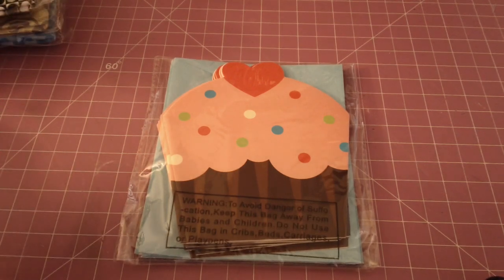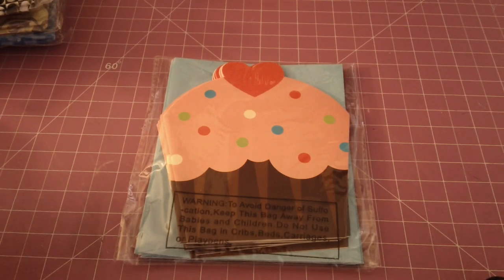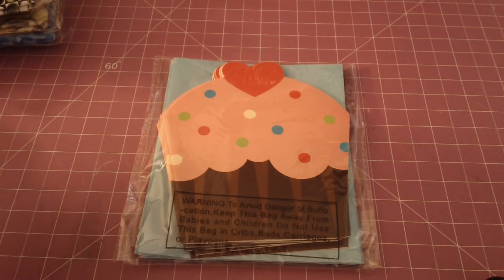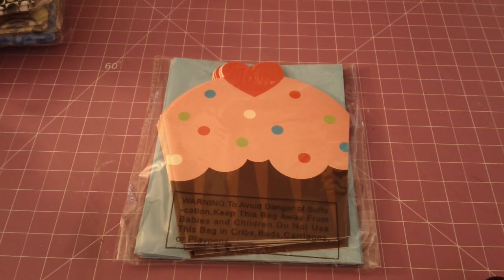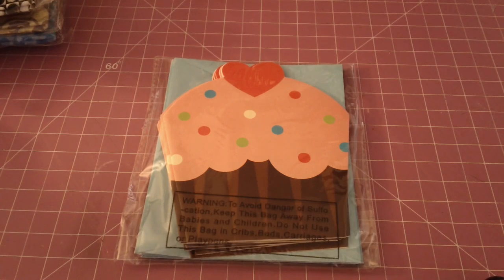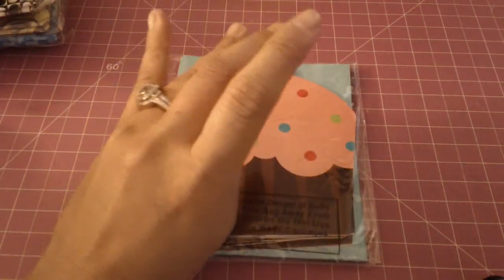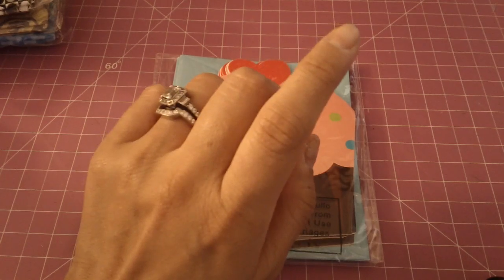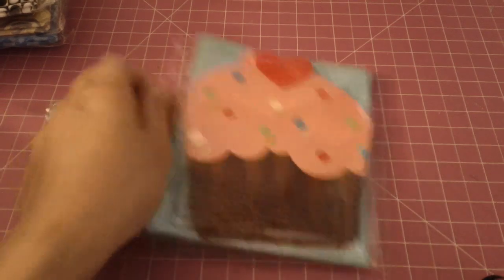I went to a different Target yesterday to pick up something on the way home from dropping my oldest daughter off at school, and when I went to their dollar section it looked like they were cleaning it up, making room for the new stuff. So today I went back and I have never seen any of the things that I got — I'm assuming they're new, put out just in the last couple of days.